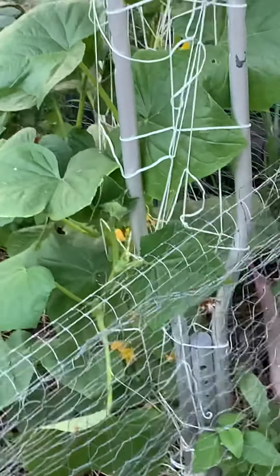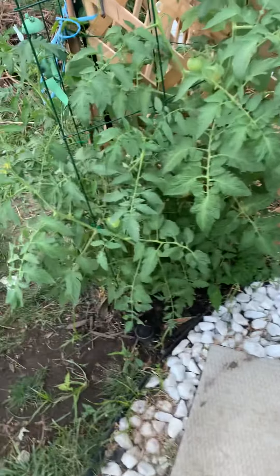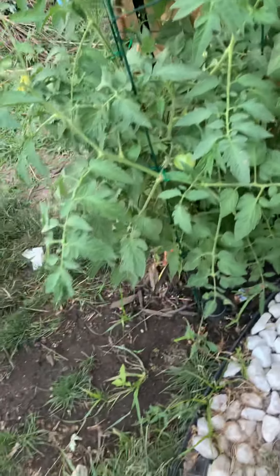Cucumbers here. A lot of good stuff — they're just getting huge. There's some bok choy over there and I just cut that back and it just grows right back up. Some kohlrabi. This tomato plant has been very productive. I just come out here daily and pick.